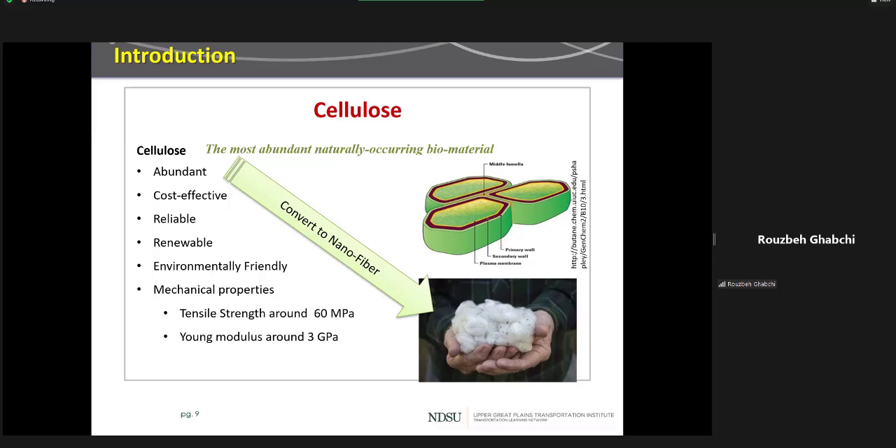So we wanted to see, first of all, how we can produce cellulose fibers, and secondly, if cellulose fibers are a good option or alternative to be used in asphalt mixes — either to completely replace other types of fibers, or to partially replace some of the costly polymers.